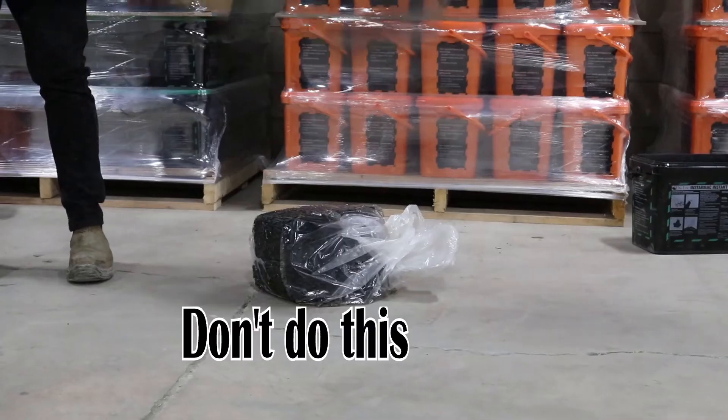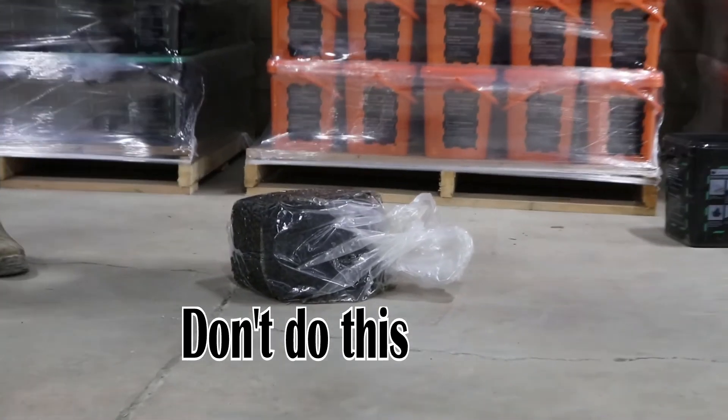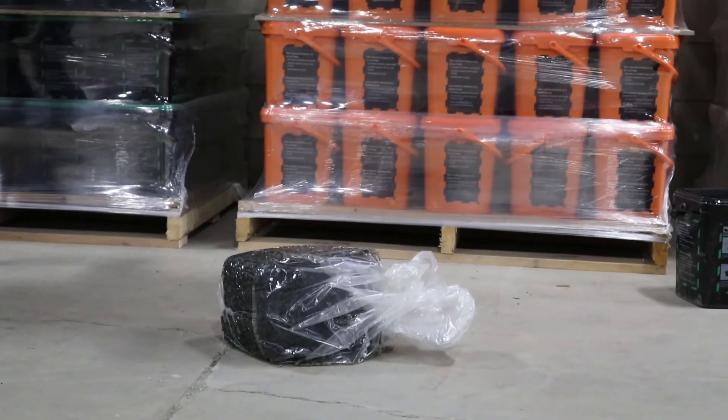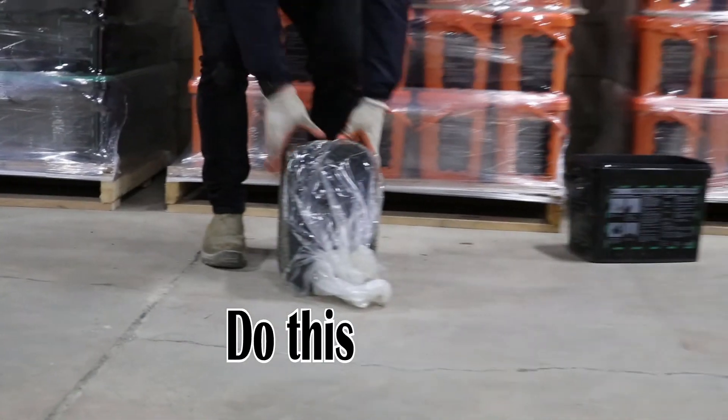When people get the product out of the bucket and it's a little bit stiff or difficult to work with, what they tend to do is try and hit it to break it up. What you do when you do that with permanent pothole repair or permanent road repair is actually push the stones in further — they interlock, and it actually makes the product stiffer and more difficult to work.